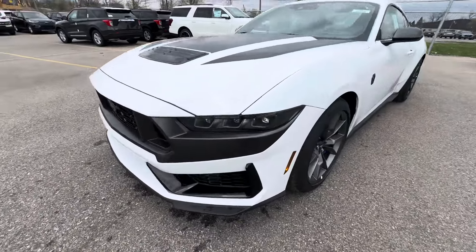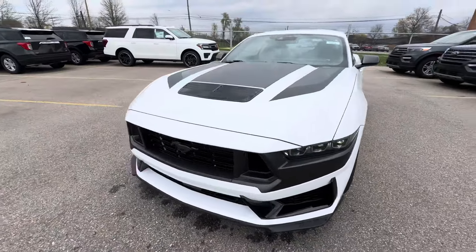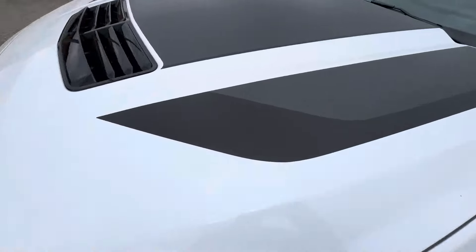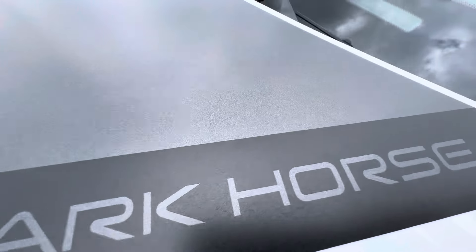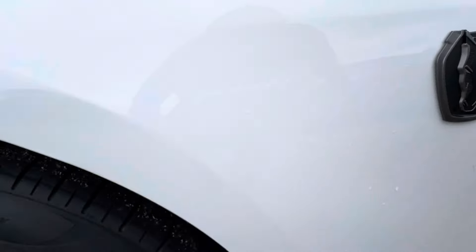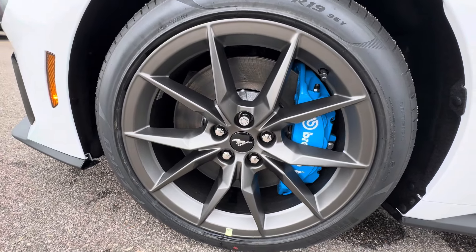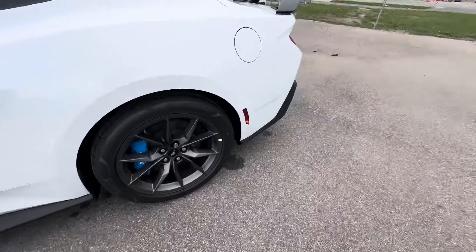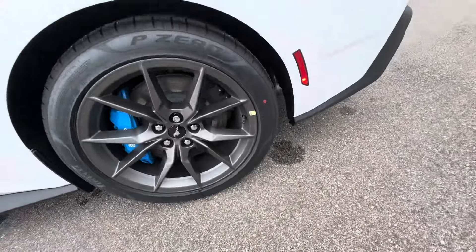It does not have the handling pack on it, but she is a beauty. Got the Grabber Blue brakes on this beauty. 255/40/R19 front tires, and you've got 275/40/R19 in the rear.